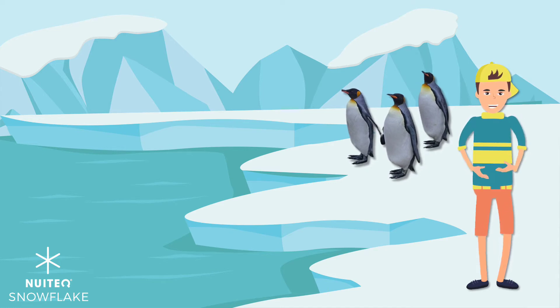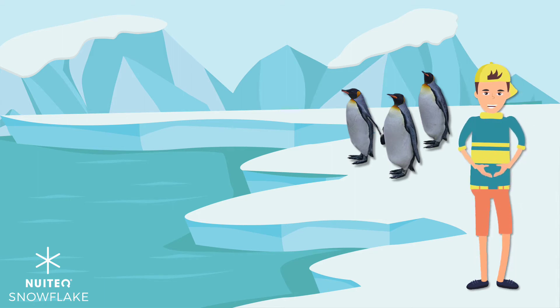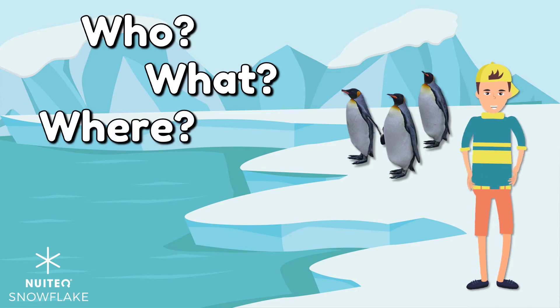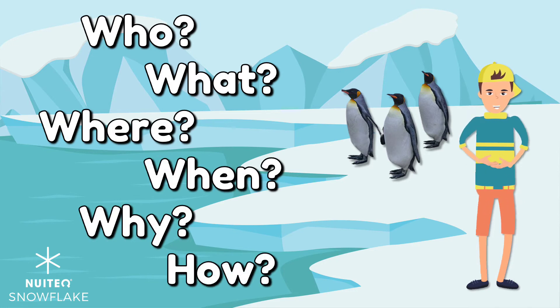I have learned a lot about penguins by reading books. It is important to ask and answer questions while we are reading. Do you know what kinds of questions we can ask? We can ask who, what, where, when, why, and how questions.